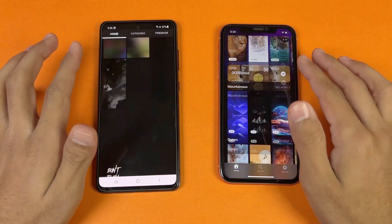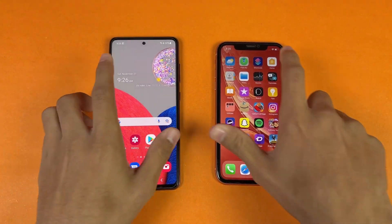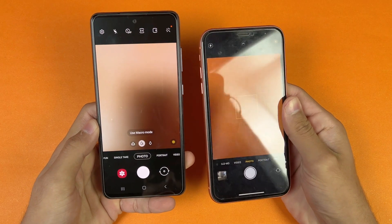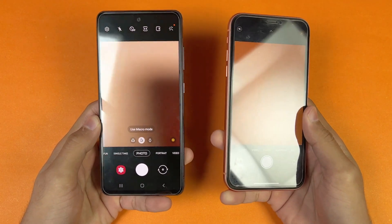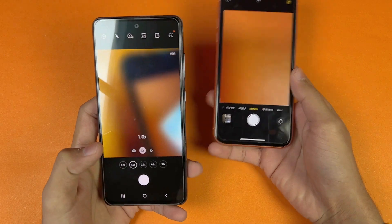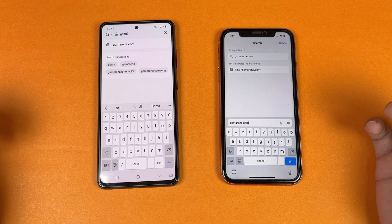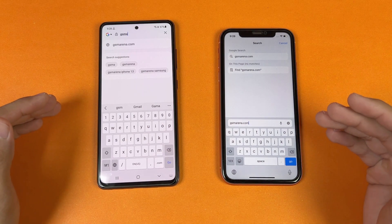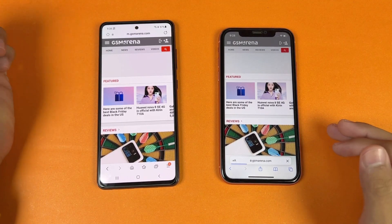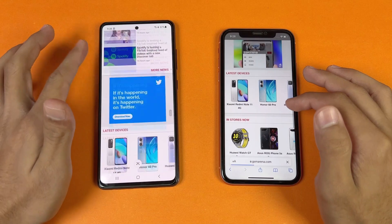The scrolling is smoother on the Samsung — 120Hz versus 60Hz on the iPhone XR. Now let's launch the cameras on both phones. The default camera app is faster on the iPhone XR. On the back the iPhone XR has a single camera while the Samsung has quad cameras including ultra wide and a 5 megapixel macro, which is not available on the iPhone XR. Now let's see internet browsing speed — Samsung Internet browser on the Samsung and Safari on the iPhone XR. Opening GSMArena.com is faster on the Samsung.